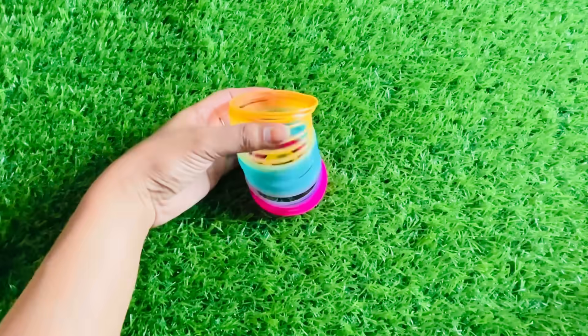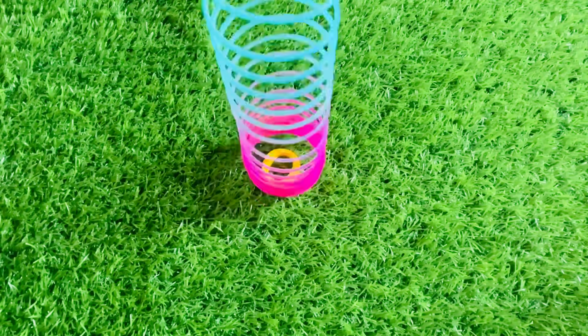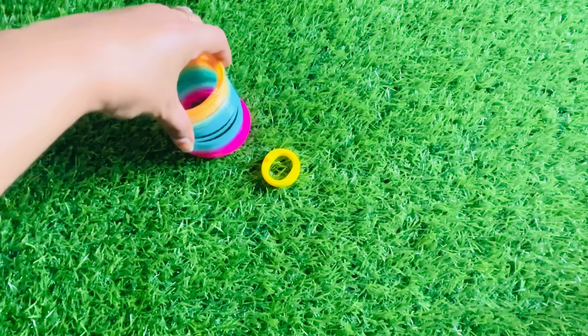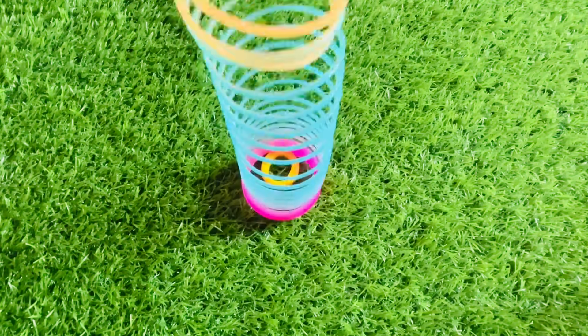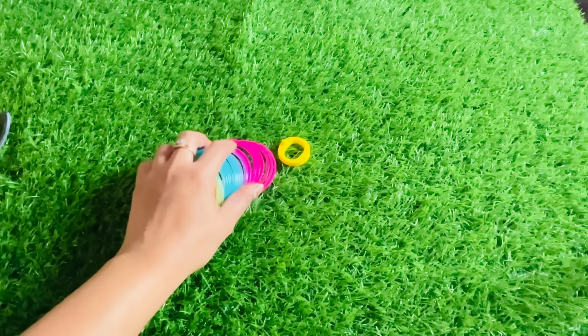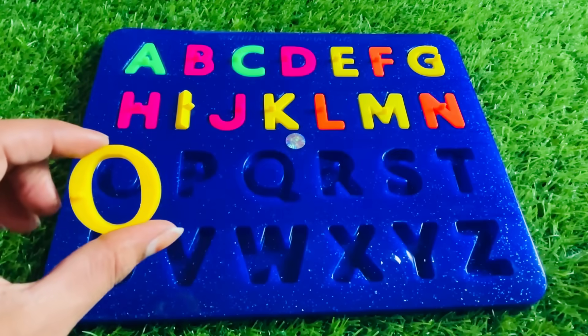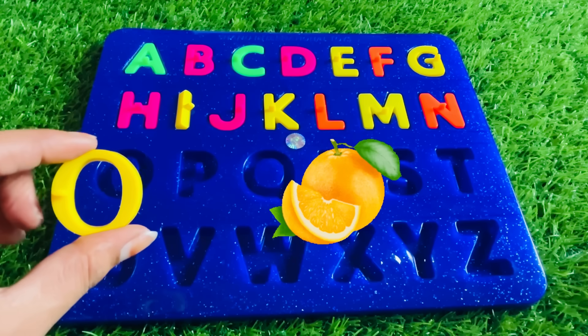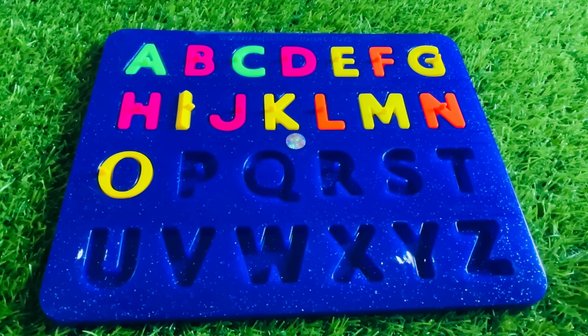Wow, we have a beautiful rainbow spring. Wow guys, looks so nice. Here we got O. O is for orange. Let's put it in here. Yes, it's the right place for that.